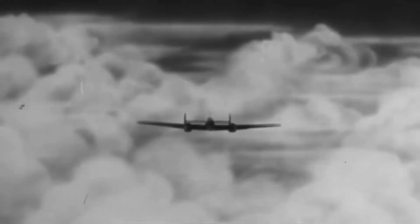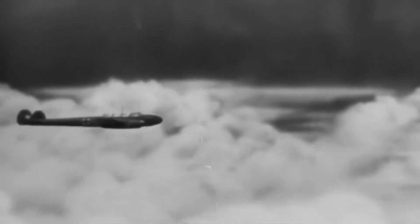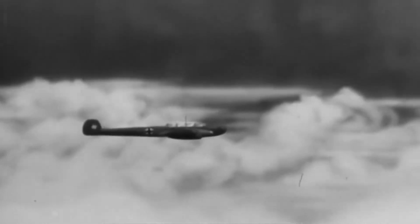A Vickers Wellington bomber from the 75th Squadron returned home after a successful assault on Munster. However, a German BF-110 night fighter appeared beneath the British bomber, opening fire with devastating cannon fire. The round burst through the gasoline tank in the starboard wing, causing a rogue fire that nearly destroyed the plane.